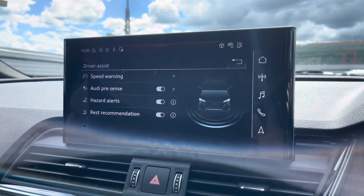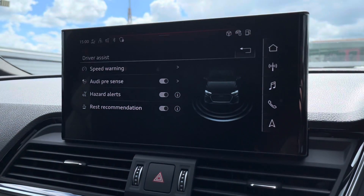Driver's Assist comes with speed warning, Audi Pre-Sense, hazard alerts, as well as rest recommendation.